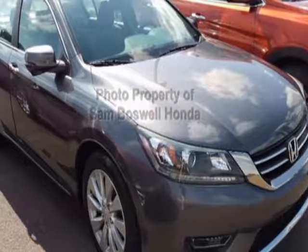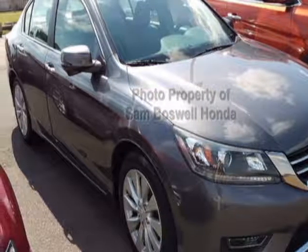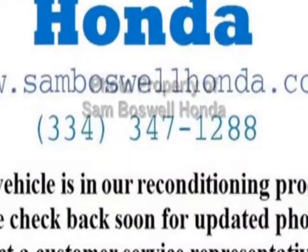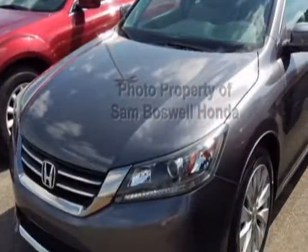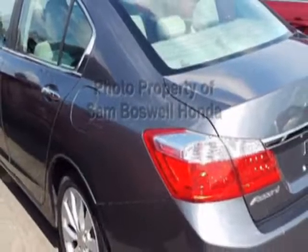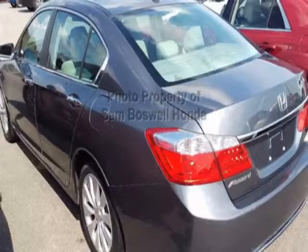Look at the certified pre-owned 2013 Honda Accord sedan. Carfax has certified this Accord sedan as having one owner. This Accord sedan has just under 30,500 miles. For your protection, this vehicle has an extended warranty.